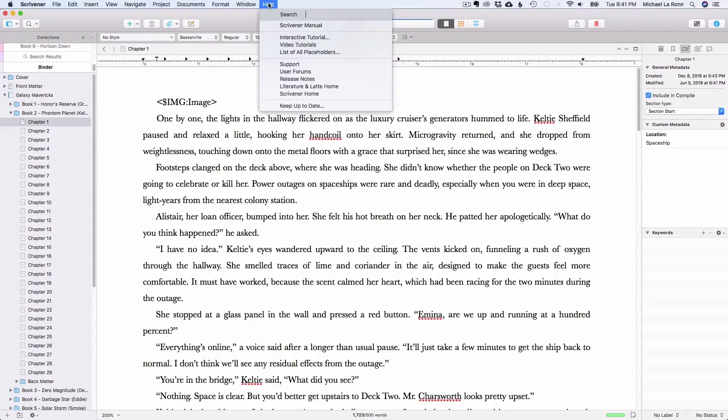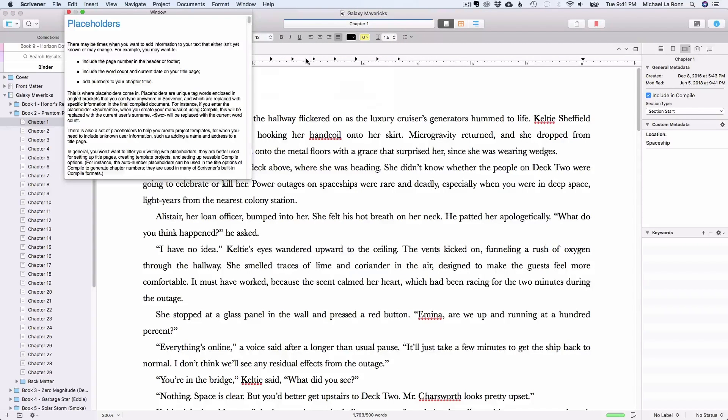For a full list of Scrivener placeholders, in the app go to Help > List of All Placeholders. You're welcome.